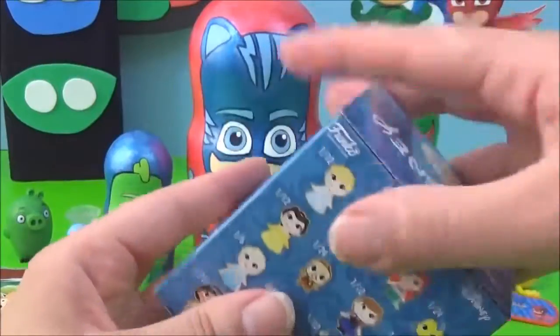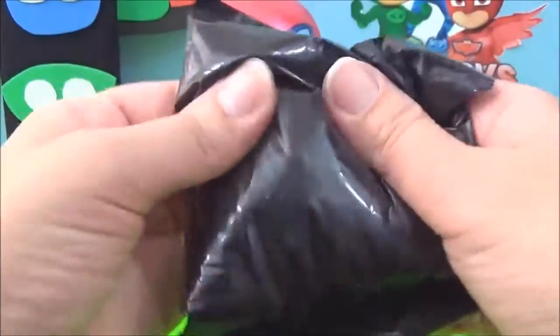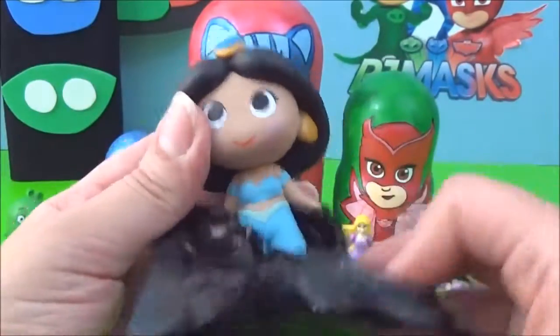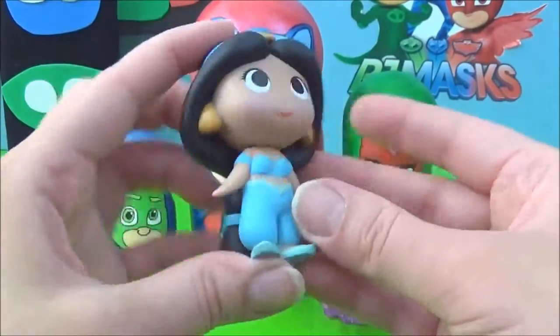Okay, let's see which one we get. I hope it's a princess — it's Jasmine, it's Princess Jasmine! Awesome!